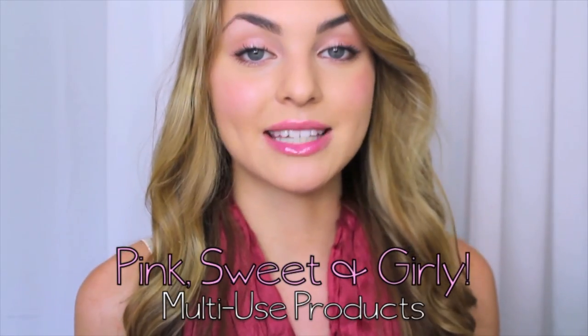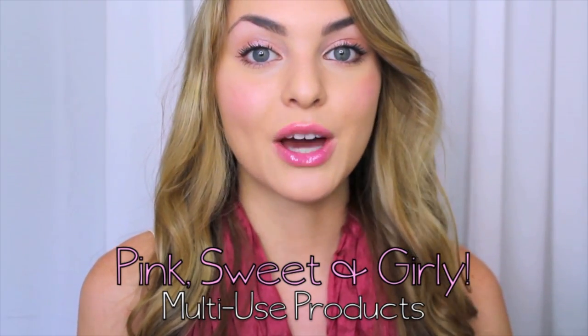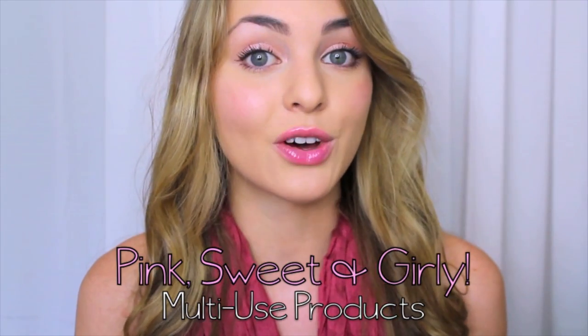This first sweet and girly look is perfect for girls who want to look polished but still natural for class. I'll be using some multi-use products, which are great for school because they last longer and look more natural on the skin and lips.